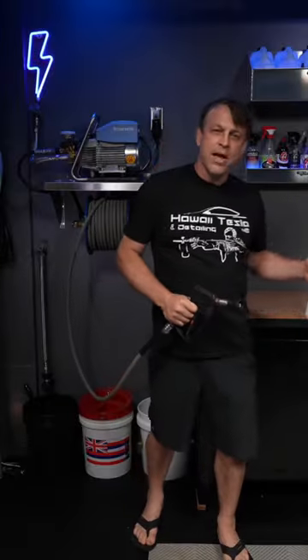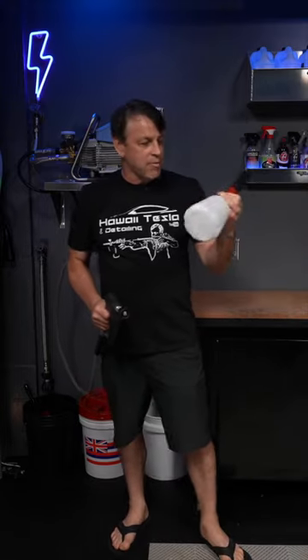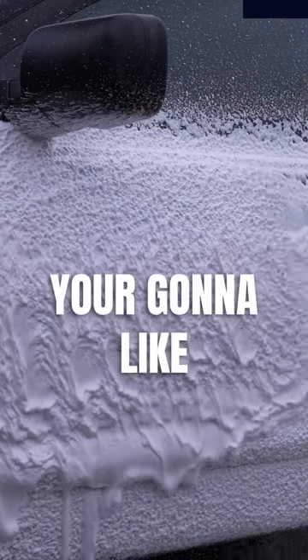When it comes time to foam the car up, I use the MJJC foam cannon. This thing puts down thick foam — the foam you're going to like.